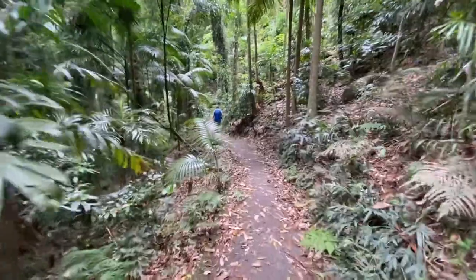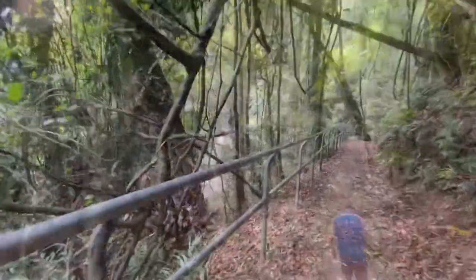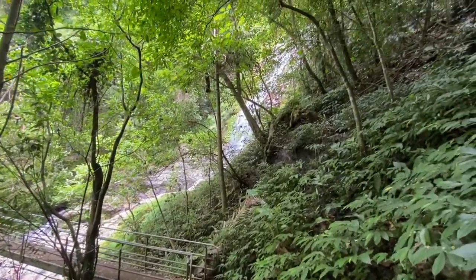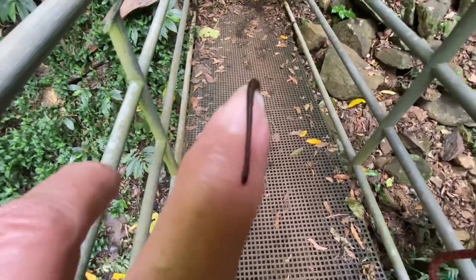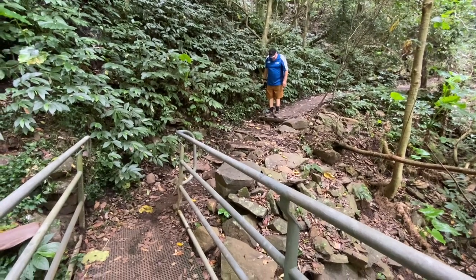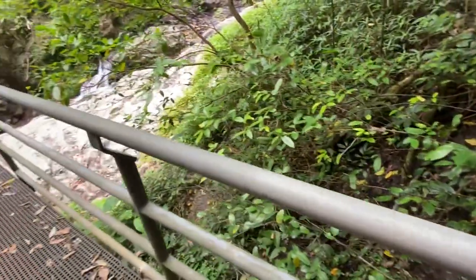We're starting to hear the waterfall now. Then came the leech encounter — one got onto an arm and had to be pulled off. Flicked into the bush. And as they say, where there's one, there's more.